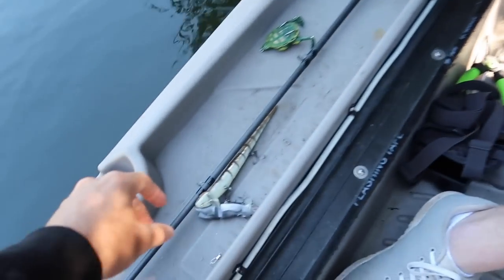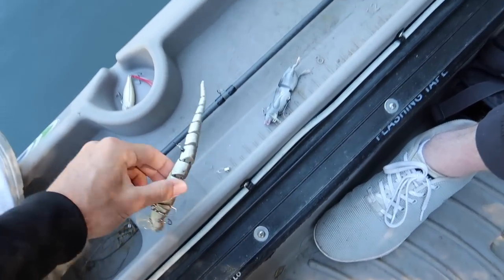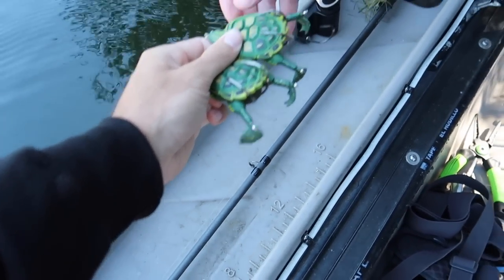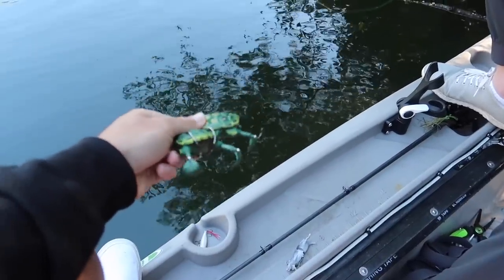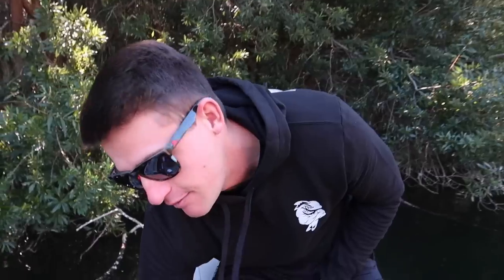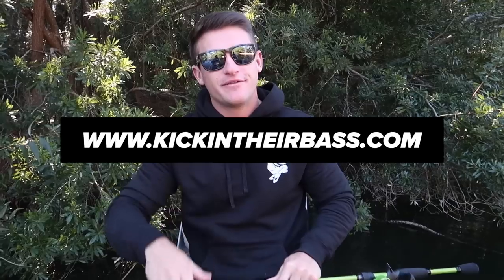I'm starting off with the tailless rat and Fletcher is starting off with the snake, then we move to the turtle. The deal breaker is that one turtle has the stinger hook and one doesn't - whoever gets the one with the stinger hook is probably going to get a better hookup ratio. We'll be using the KickingTheirBass TVX lure combo, also available on kickingtheirbass.com.